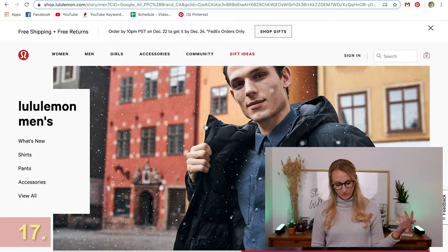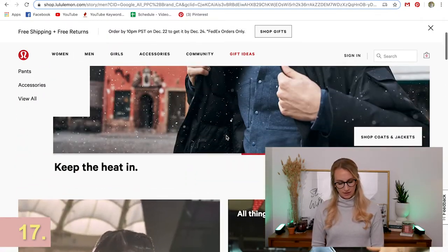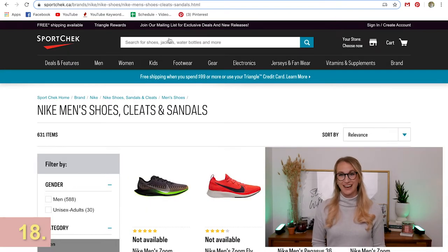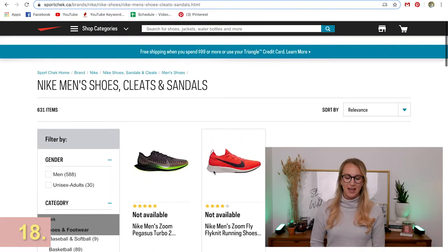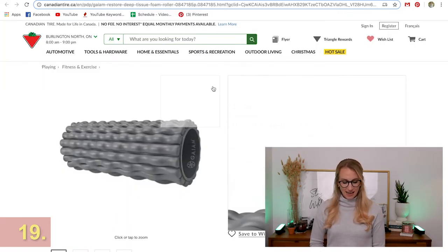Lululemon obviously has some great options for men's gear. If you have someone in your life looking to get into fitness, Lulu is a really good option. Also consider buying a new pair of running shoes. For the dads out there, we love New Balances, but getting a new pair of Nikes — maybe even a matte black pair that goes with everything — is a great way to bump up a street style look while keeping it comfortable.